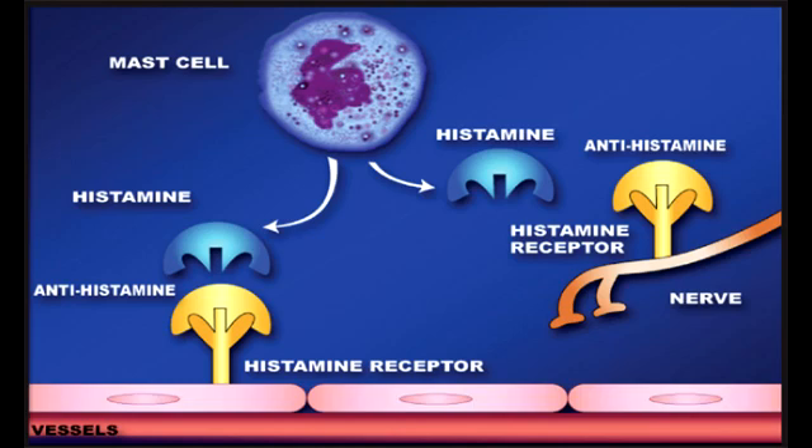Second generation H1 blockers include loratadine, fexofenadine, desloratadine, and cetirizine. These are drugs with names usually ending in '-adine'.